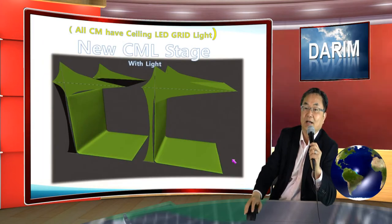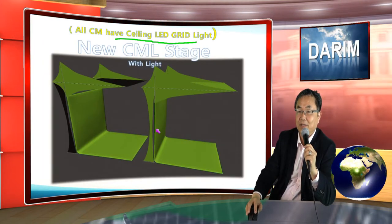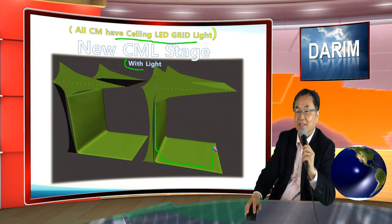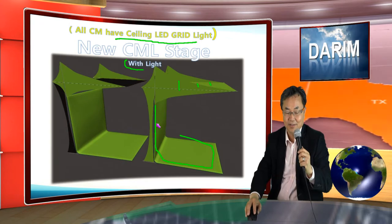It has the shape like this — so even the studio, previously we had only the stage, but now we have a complete grid line. So you will have professional studios there.